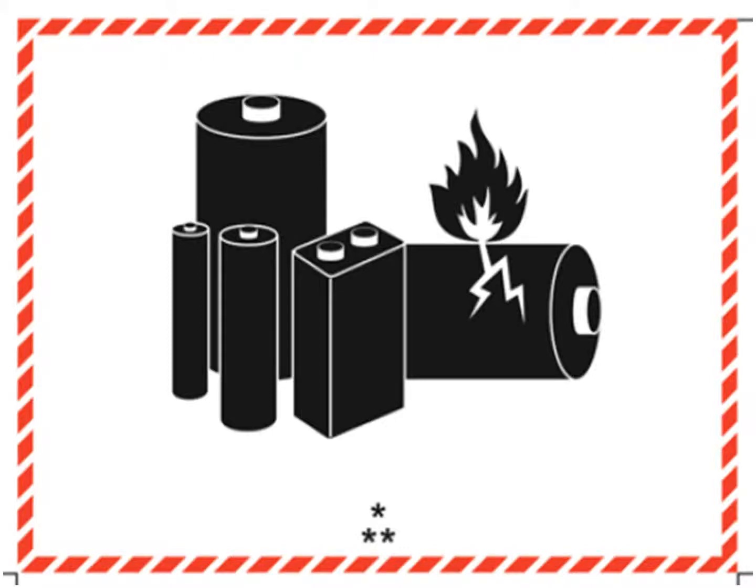This is the lithium battery mark. Its use is required by both international and domestic regulations for certain packages containing lithium batteries. In the regulations of the U.S. DOT, its specifications are found at 49 CFR 173.185 C3. In the dangerous goods regulations of the International Air Transport Association, IATA, its specifications are found at 7.1.5.5, and in the dangerous goods code of the International Maritime Organization, its specifications are found at 5.2.1.10.2.